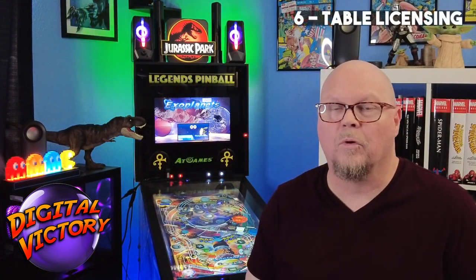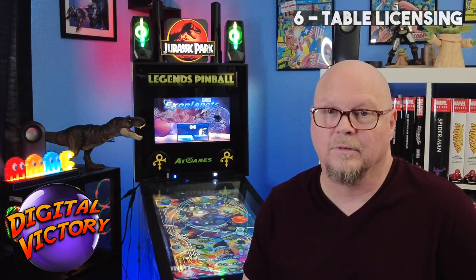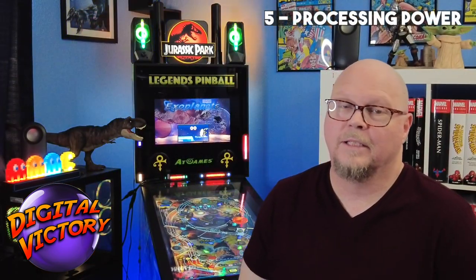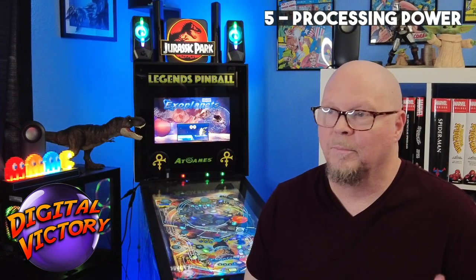Number six, poor licensing decisions. The fact that they licensed the Gottlieb tables is cool, but why did they stop there? Where's the Bally? Where's the Williams? Where's the Data East? Any of those selections would have brought a ton of great new tables. Part of me thinks the unit itself wasn't powerful enough to run the more sophisticated tables, which brings us to number five — the underpowered processor. The Legends Pinball just isn't powerful enough to run those other tables. Though Magic Pixel's Zachariah Deluxe tables are amazing, with multiple levels and full video DMDs, so it's unclear. Currently it seems like we're trying to play Gran Turismo 7 on a PS2 and it ain't working.